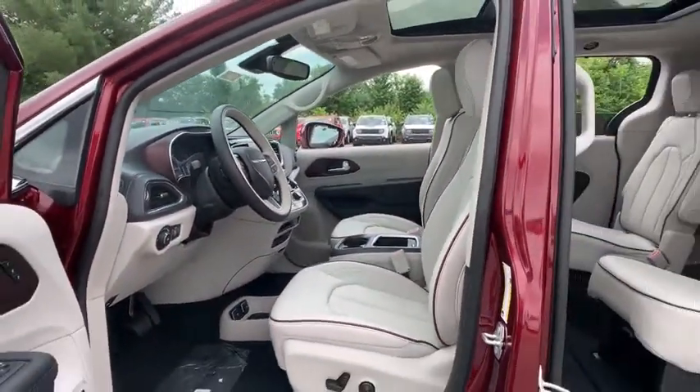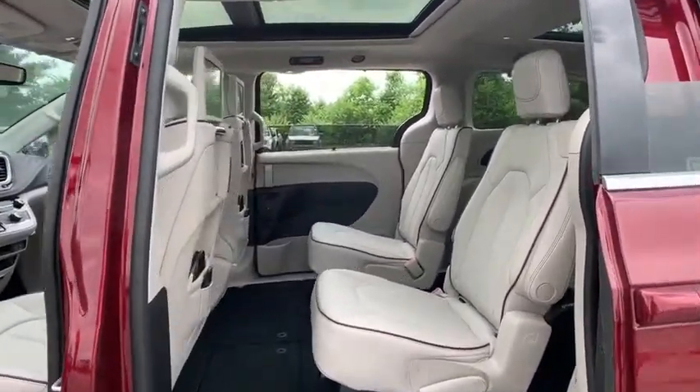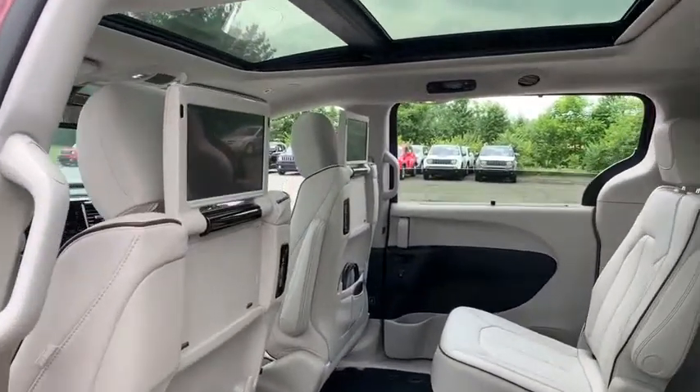Power passenger seat, navigation system, power liftgate, traction control, dual airbags, power steering, four-wheel disc brakes, universal garage door opener.